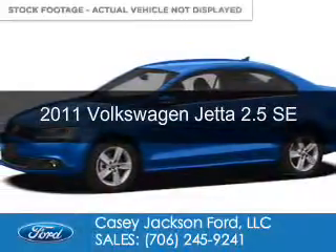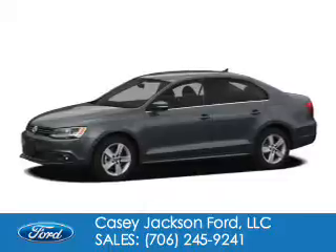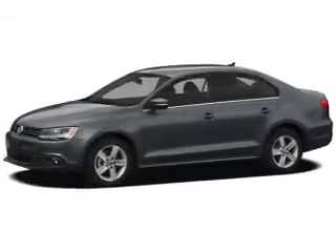This is a used 2011 Volkswagen Jetta, powered by front-wheel drive, a 2.5-liter engine, and a 6-speed automatic transmission.